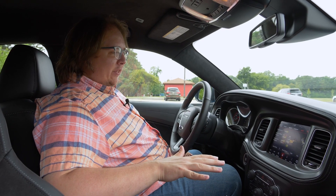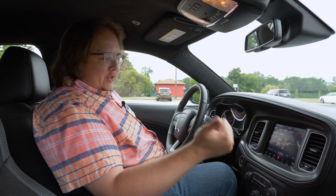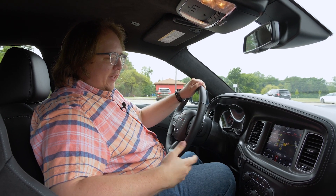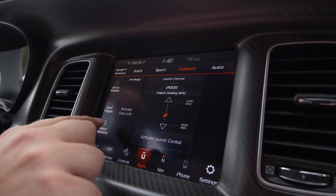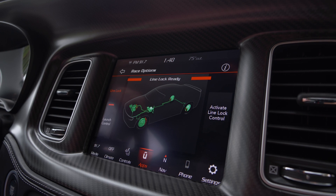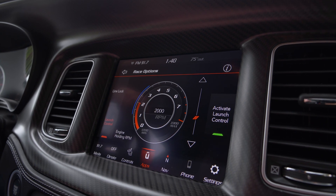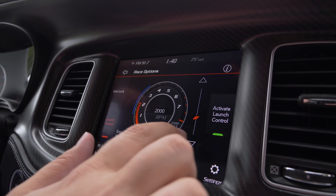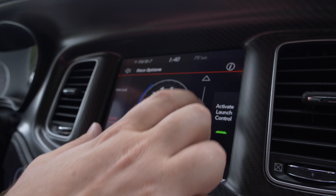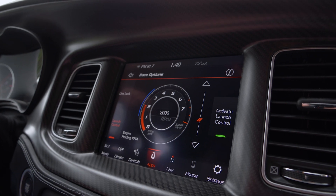The Super Bee also comes with SRT's track pages, which lets you change your transmission shift patterns, how the steering feels, how the suspension is set up, how the engine reacts — things like that. It also has race options that let you turn on line lock, which allows you to lock up the front wheels so you can do a burnout and heat up your tires before the drag strip. It has launch control that is adjustable, so you can change at what RPM you want it to launch to really dial in your starts at the drag strip.